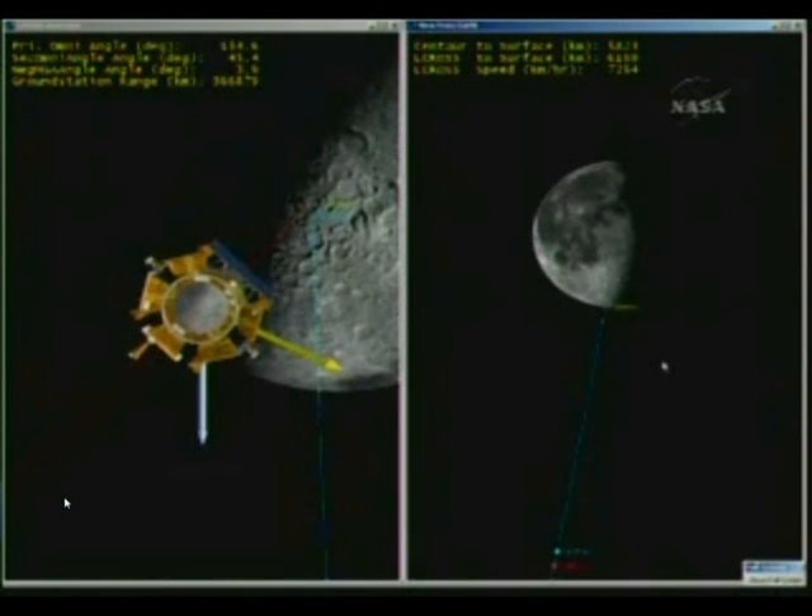We also performed a swing by the moon, and we looked back and did Earth looks at the moon to verify the performance of our instruments.